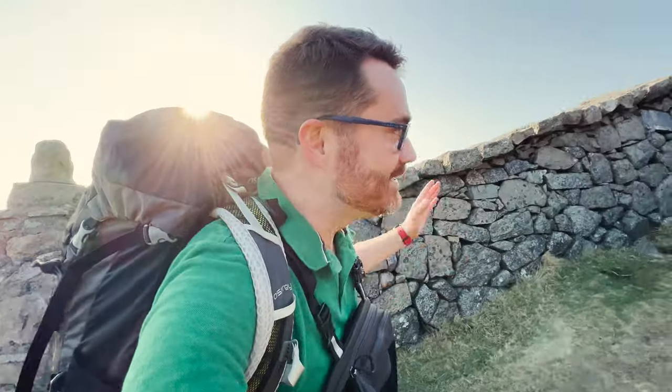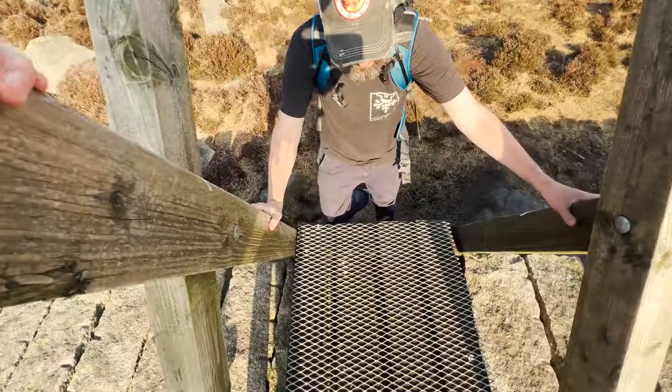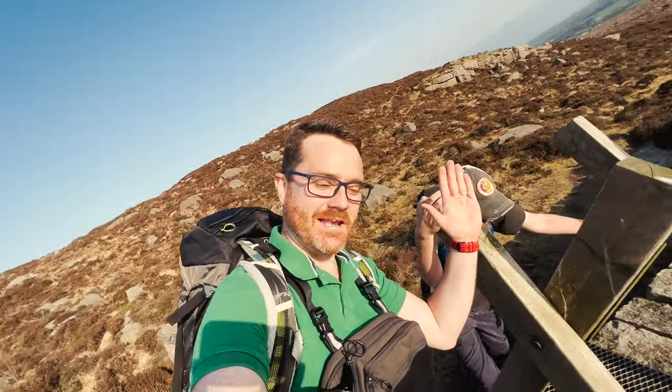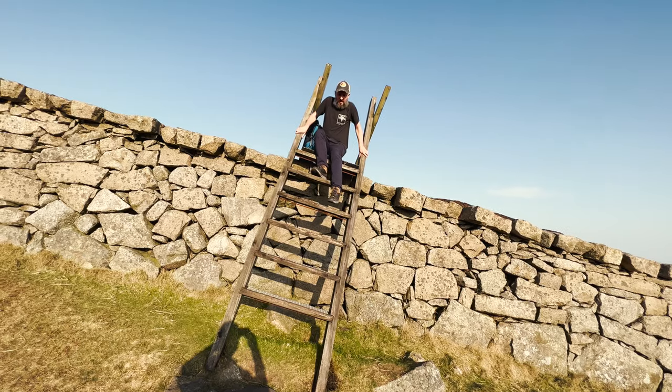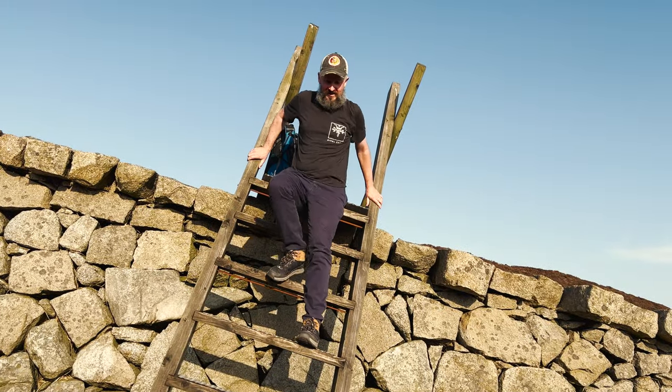This style of wall continues away on up through the Mournes for about another 20 miles. That style is leaning at a really, really bad angle. It is — it's so disorientating. It's such a weird angle. It really does it.